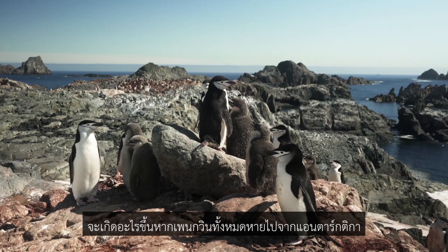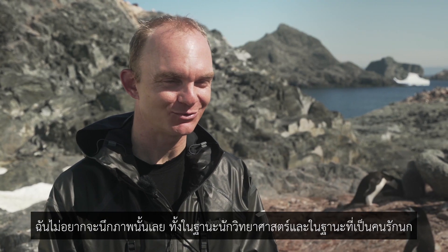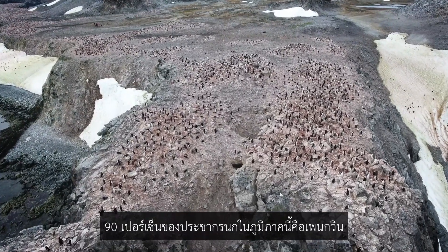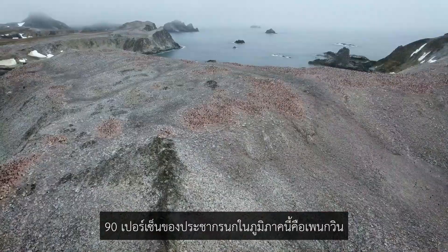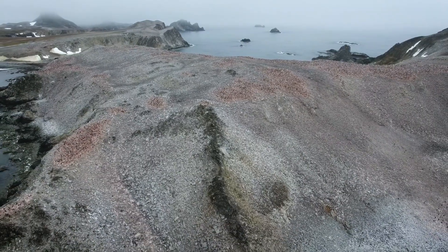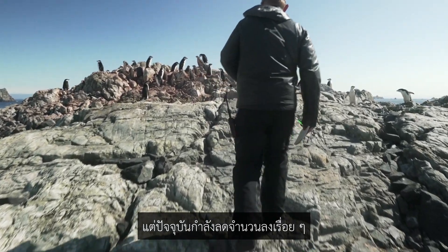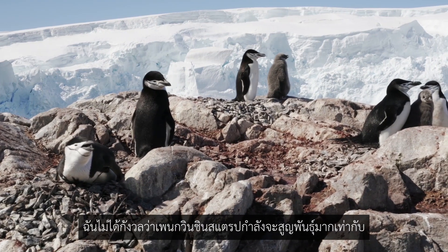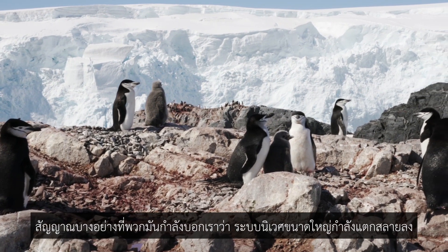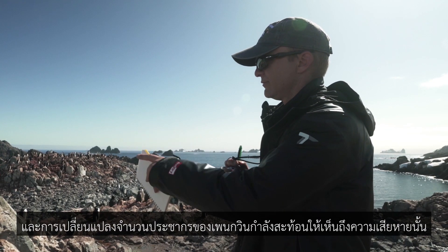If you removed all the penguins from Antarctica, what would happen? I don't want to do that experiment as a scientist or as a person who loves birds. Penguins are a keystone in Antarctica — something like 90 percent of the avian biomass in this region is penguins, and there are millions and millions of them. We are seeing some worrying declines in their populations. Right now I'm not so much worried that the chinstrap penguin is going to go extinct, as that they're telling us something in their larger ecosystem is broken, and changes in their populations are reflecting that.